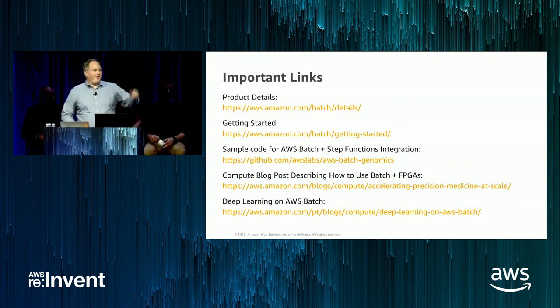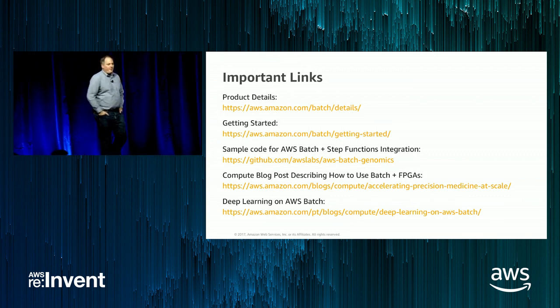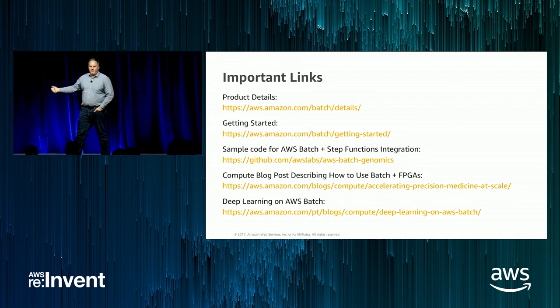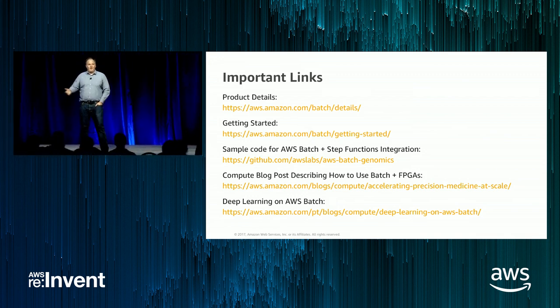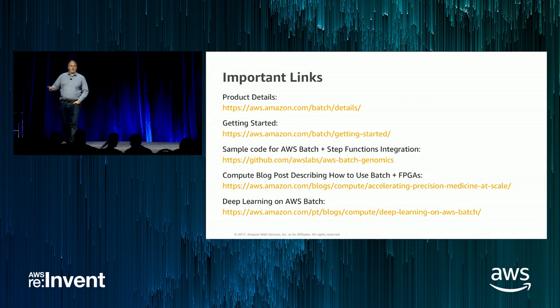Q: Will there be support for GovCloud? Absolutely. As you saw in our roadmap slide, we're going to round out the remaining regions we don't yet support very early in 2018. GovCloud is very high on our priority list — I've had the opportunity to work with customers like NASA Jet Propulsion Laboratory, who helped us define the requirements for the GovCloud region, and supporting ITAR-sensitive workloads is a high priority.